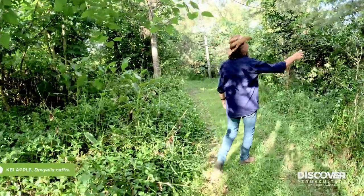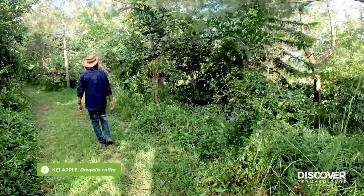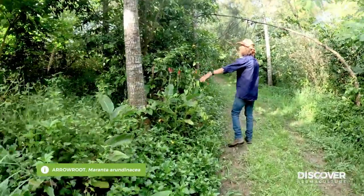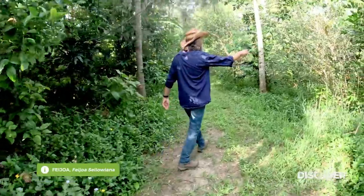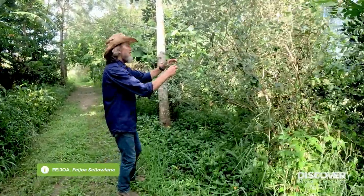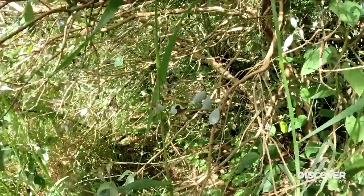And a key apple — that's kind of rare, South African. Interesting stuff. Arrowroot with a red flower — it's got a root crop plus it's great animal feed. Feijoa — feijoas are coming on now, there's little feijoas everywhere. Pineapple guava — great little fruit, wonderful little fruit.